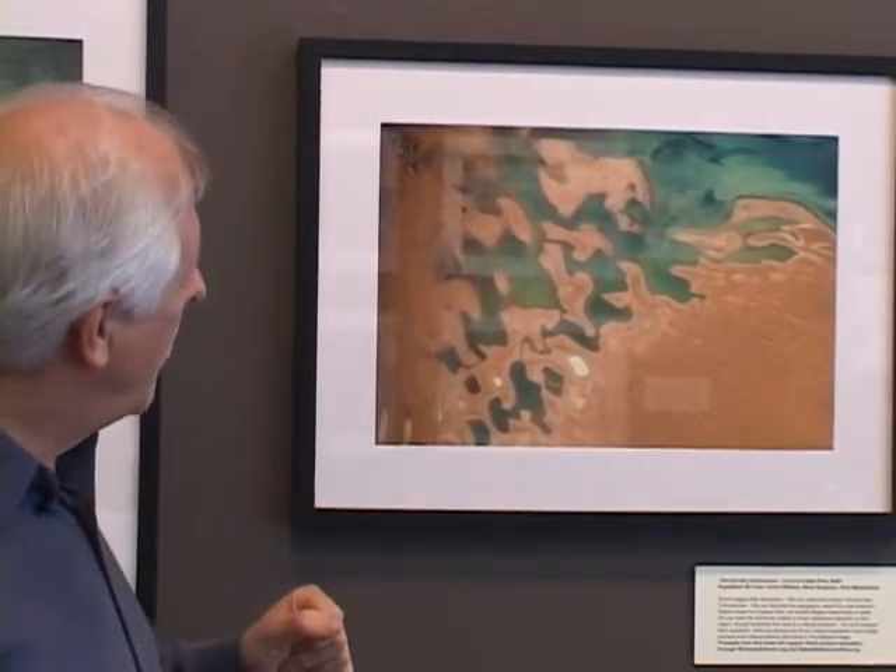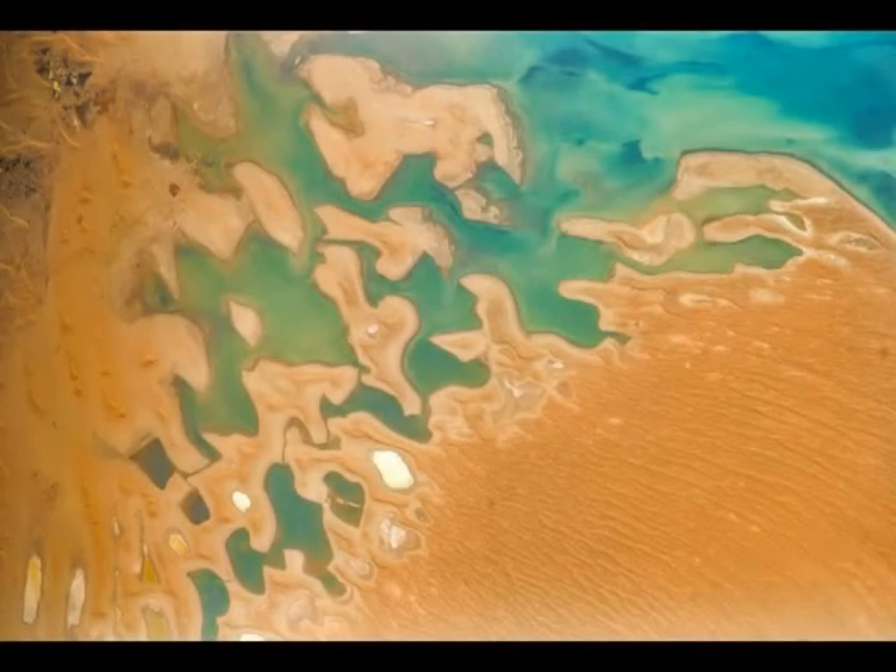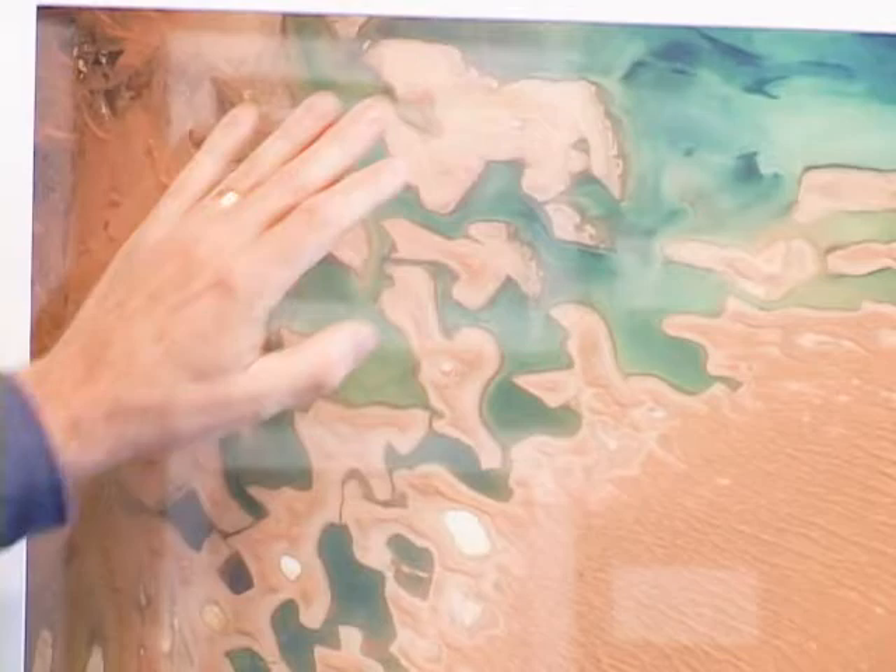This next picture almost defies description. It looks like a dancing figure up here — the browns and the greens are just sort of interweaving. This is actually Dervish Bay in Asia. It almost looks like the whirling dervishes of lore. The water, the sand, all combine in this wonderful abstraction.